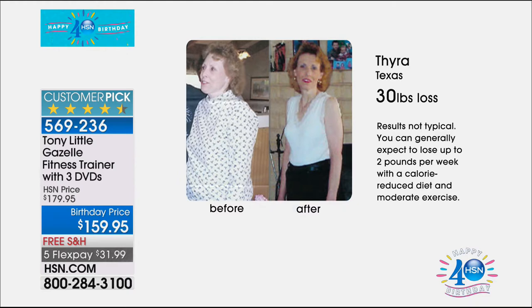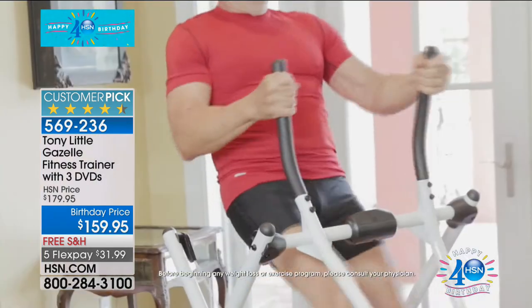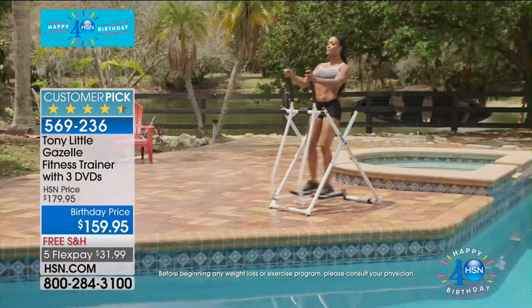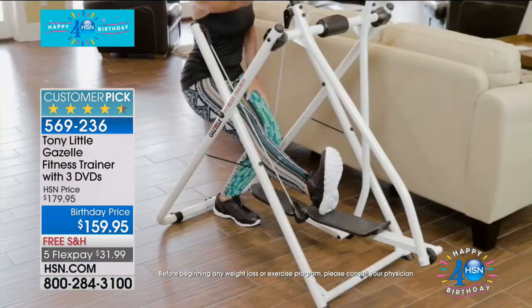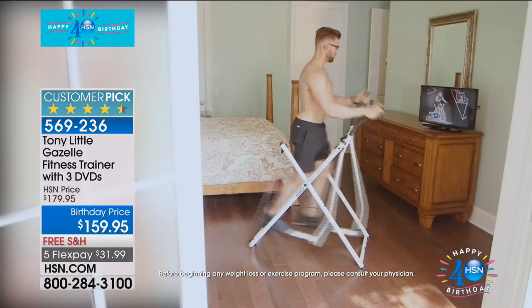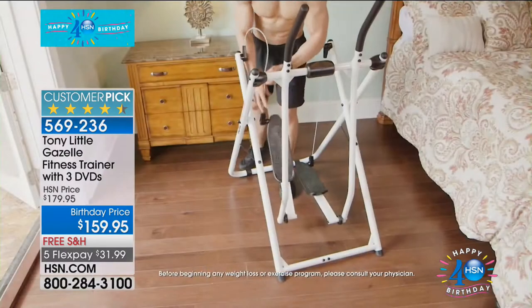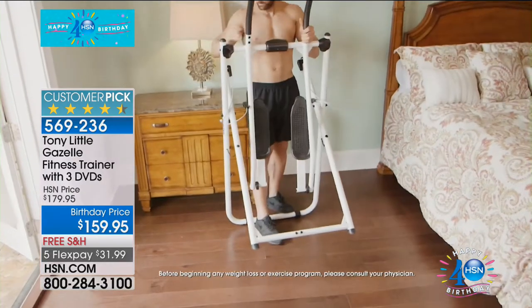Tyra from Texas lost 30 pounds in the privacy of her own home. She put the Gazelle in front of her television, used the personal training DVDs or watched her favorite program, and before long she was burning calories, having fun, and getting results. Whether it's record-breaking heat outside — they had to shut down the Phoenix Airport recently because it was so hot — or freezing cold in winter, you've got a total body workout indoors with the Gazelle.